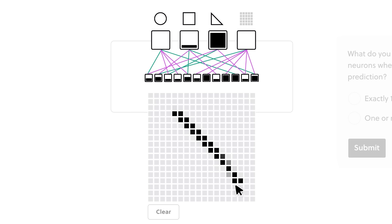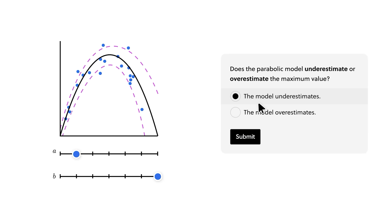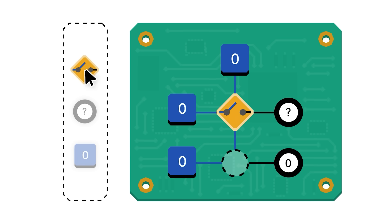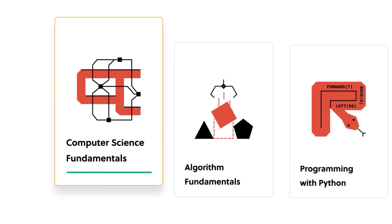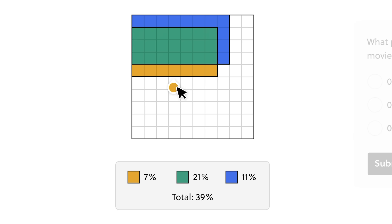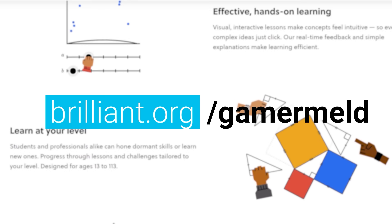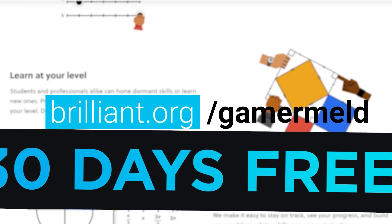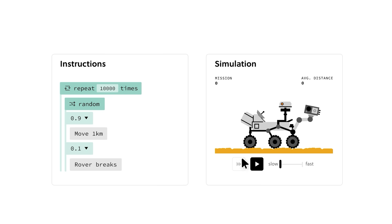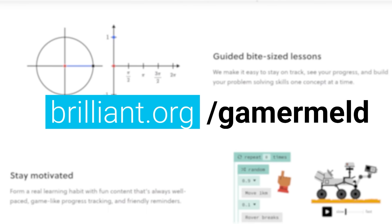I use Brilliant myself when I'm ready to learn something new about computers — whether it's memory, or their really awesome course on neural networks, which is used to make modern AI. They even have a course on Python, which is one of the main programming languages used in AI. The best part is that they were built to teach the STEM field — they know their stuff, and it's not just what they teach, it's how they teach it. You learn with Brilliant by doing it yourself with their engaging and downright fun puzzles. When you visit brilliant.org/gamermeld right now, you'll get a 30-day free trial, so there's really no reason not to give them a try. Plus, when you're ready for more, you'll get 20% off at brilliant.org/gamermeld.